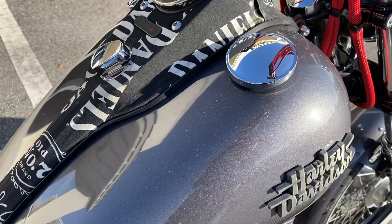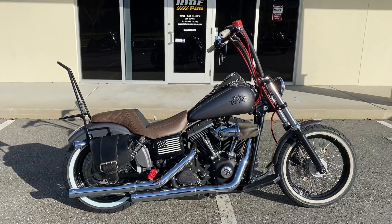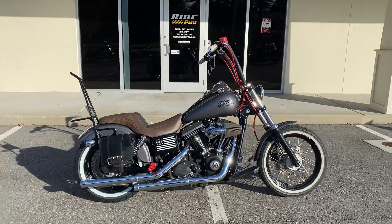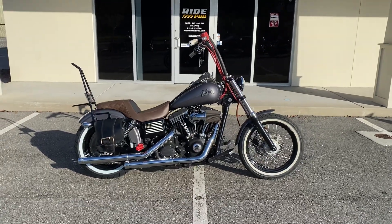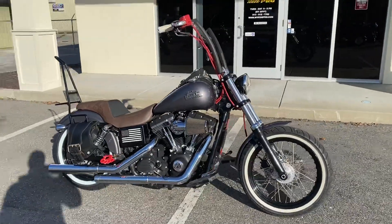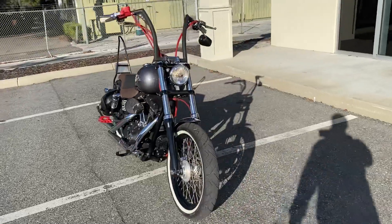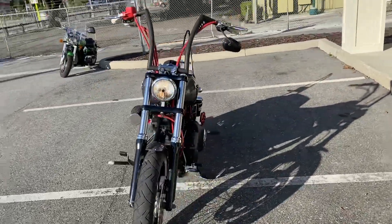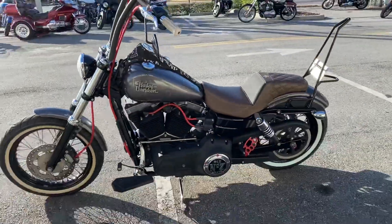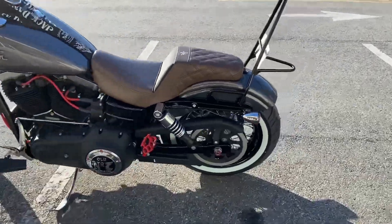This bike is eighty-eight hundred bucks, guys — 2014 Street Bob with seventeen thousand miles, up for $8,800. We have discounted shipping rates available throughout the United States and online financing available if you're looking to do that. Clean title, it's been serviced, it's ready to go. Any questions, give us a call — we're at 813-615-1700.